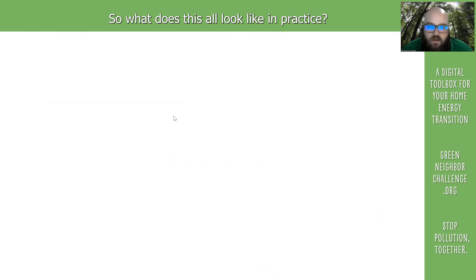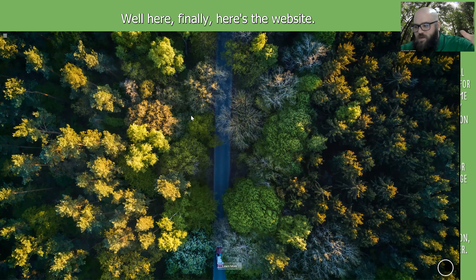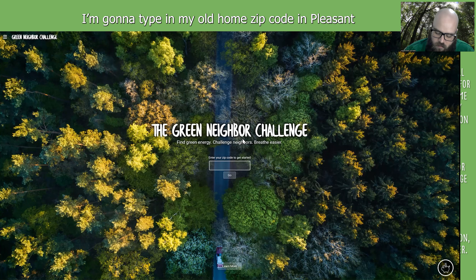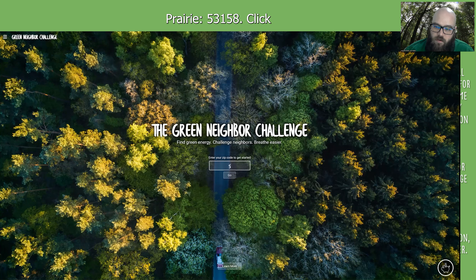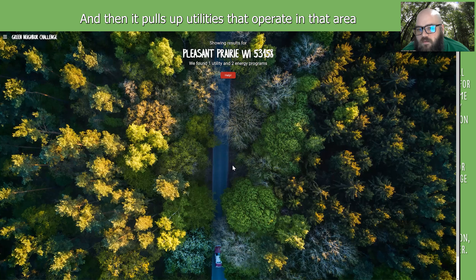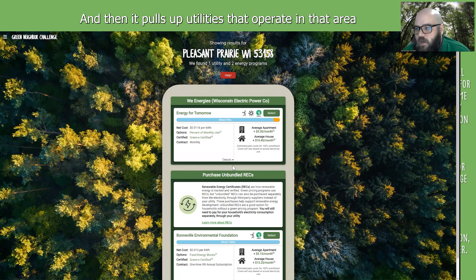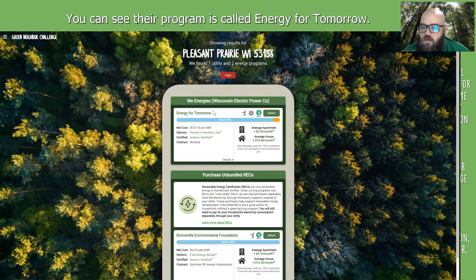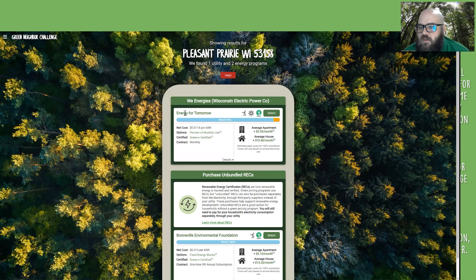So what does this all look like in practice? Here's the website. Basically all you do is go to greenneighborchallenge.org, type in your zip code — I'm going to type in my old home zip code in Pleasant Prairie: 53158. Click go, and then it pulls up the utilities that operate in that area and whatever programs they may have. I assume many of you are under We Energies.